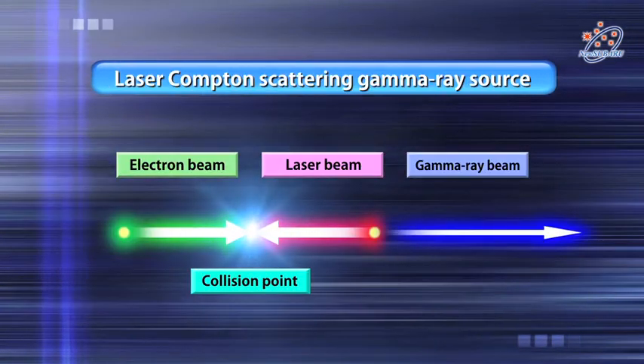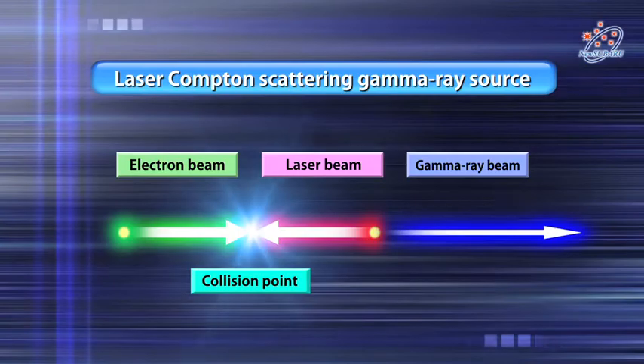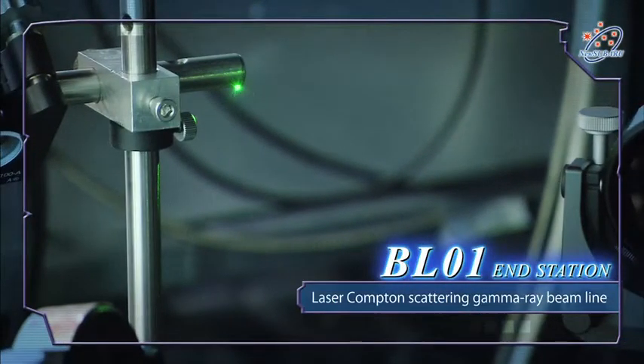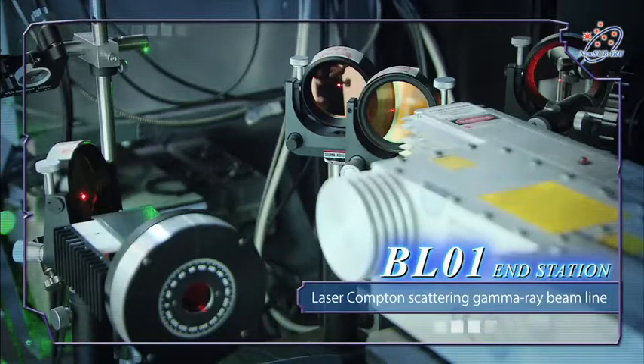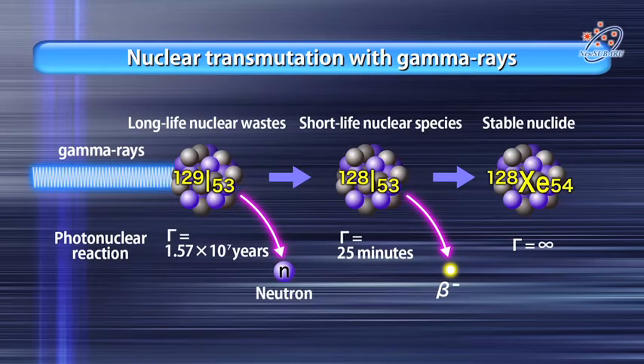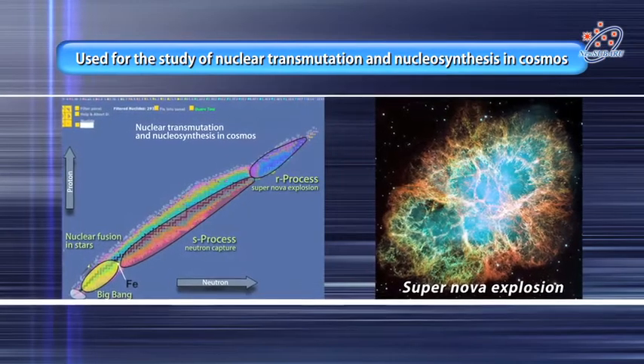At the New Subaru Synchrotron light facility, we have a laser and Compton scattering gamma-ray source, which allows laser beams to collide with electrons within the storage ring and generate gamma-ray beams. This is used to study nuclear transmutation and nucleosynthesis in the cosmos.